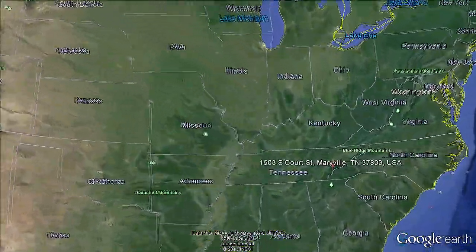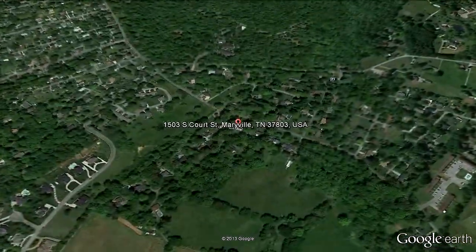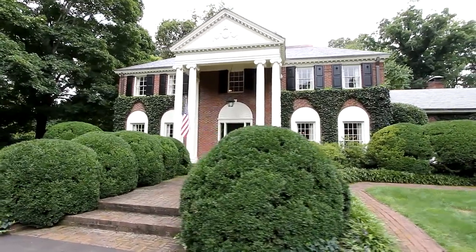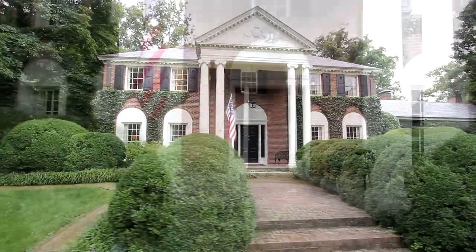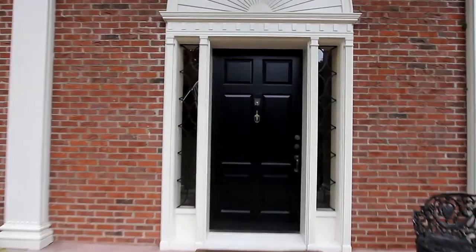Located in the heart of one of Tennessee's most beautiful cities, 1503 South Court Street will offer a host of surprises. This most traditionally styled estate offers four bedrooms, four baths and two half baths, providing over 4,500 square feet of living area. Let's step inside and take in the luxury, not to mention the abundance of space.